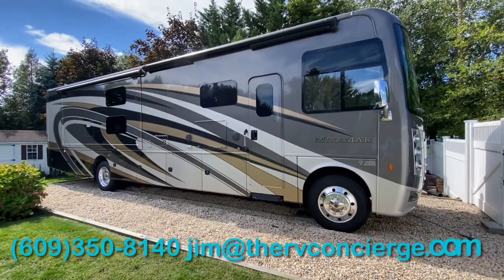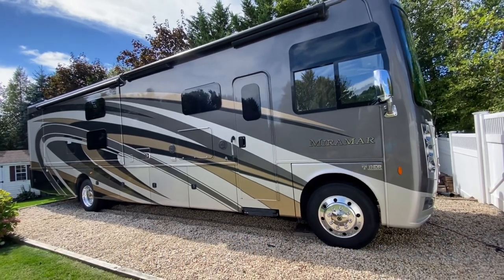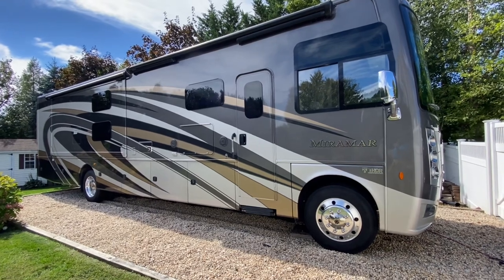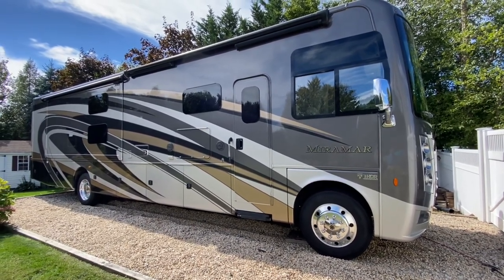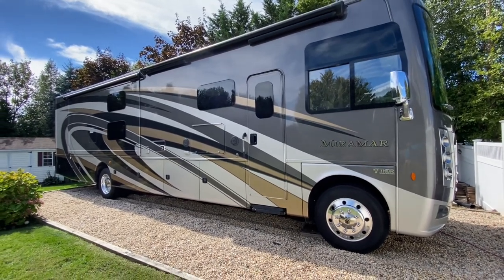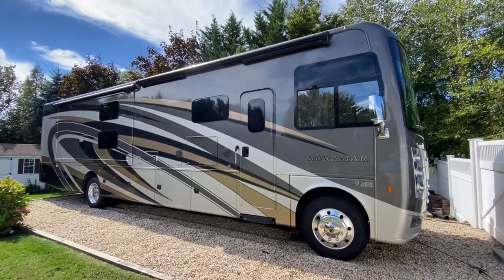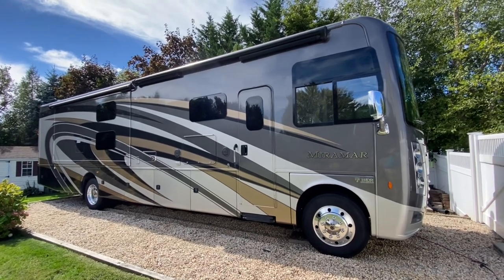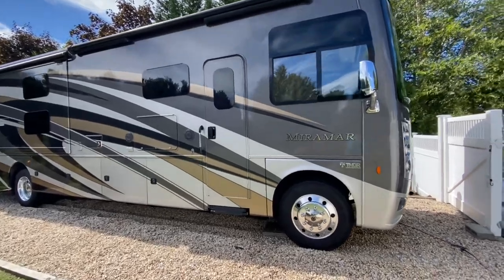The Thor Miramar is built on the Ford F53 chassis. This is a 26,000-pound chassis with 22.5 alloy wheels, powered by the Ford V10, 6.8 liter, 362 horsepower — more than enough torque for a gas coach. This coach has three slide outs, full body paint, and it is a two full bathroom bunk bed model. I'm pretty excited to bring you this one.